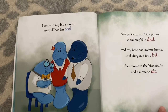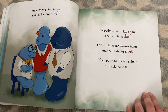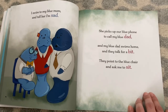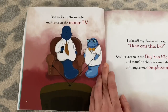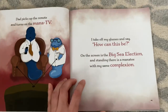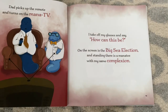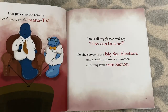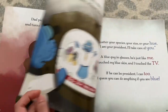I swim to my blue mom, and I tell her I'm sad. She picks up our blue phone to call my blue dad. And my blue dad swims home, and they talk for a bit. They point to the blue chair and ask me to sit. Dad picks up the remote and turns on the manatee TV. I take off my glasses and say, how can this be? The screen shows the big sea election, and standing there is a manatee with my same complexion. Complexion means the same skin color as him, so I think he sees somebody blue on TV, Adeline.